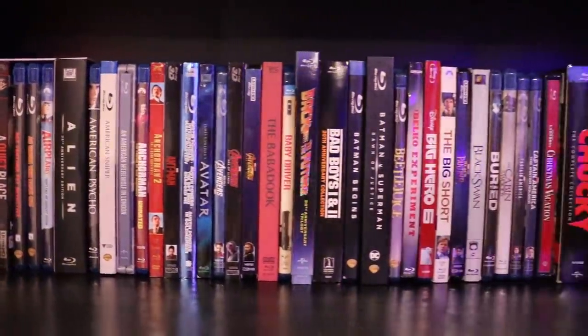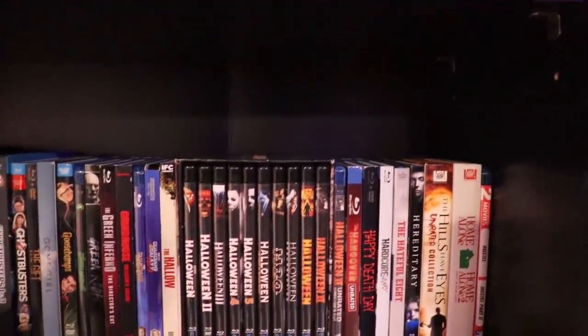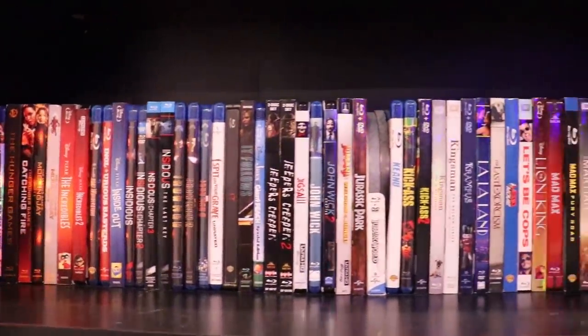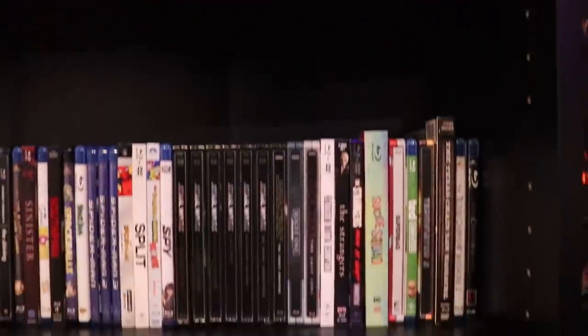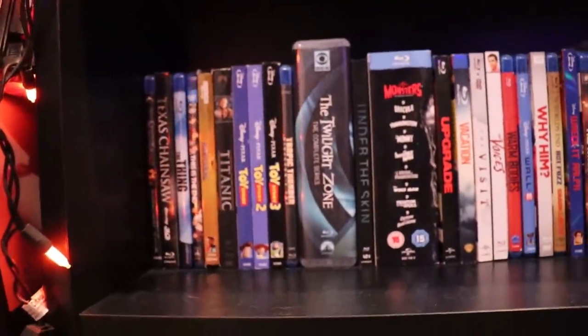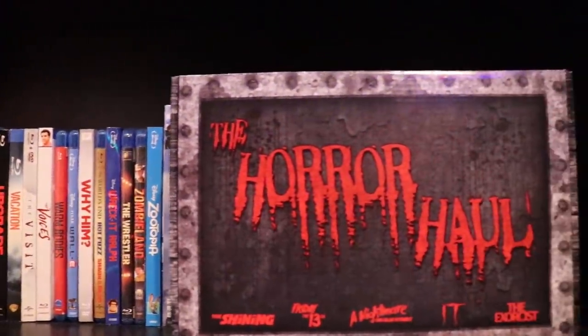Below that are all my movies. I have things ranging from collections to collectibles to signed movies. You can also see most of my movies in my movie collection videos — I'll be doing an updated one for 2019 very soon. On the bottom row I have a little horror hall box with some more collectibles. Let's move on to my favorite part of my room — my collectible figures.